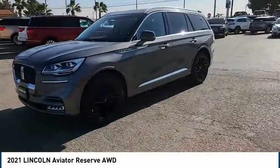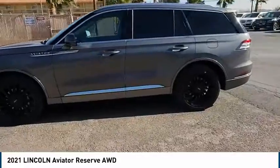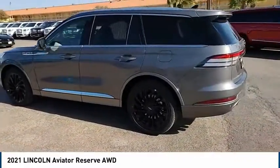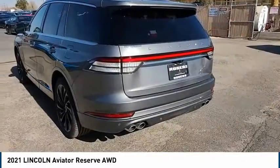Based on the Ford Explorer, the Aviator combines a rugged, truck-based platform with a smooth luxury car ride. Properly equipped, the Aviator can tow up to 7,300 pounds — significantly more than most imported SUVs in its size class.